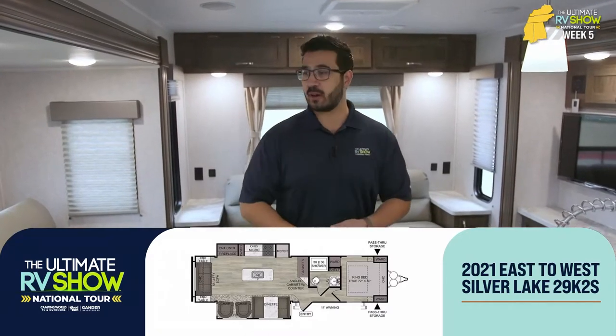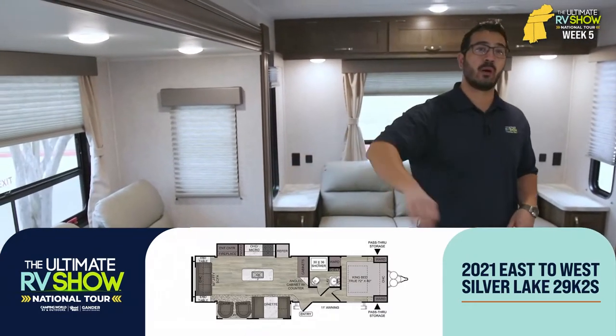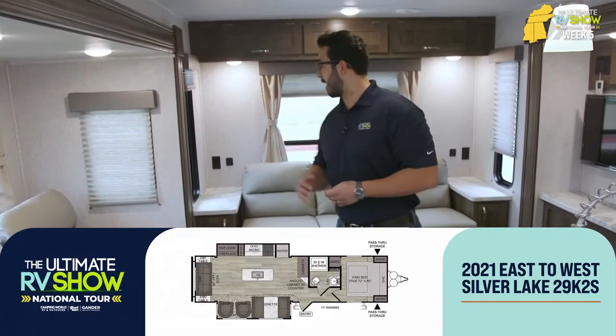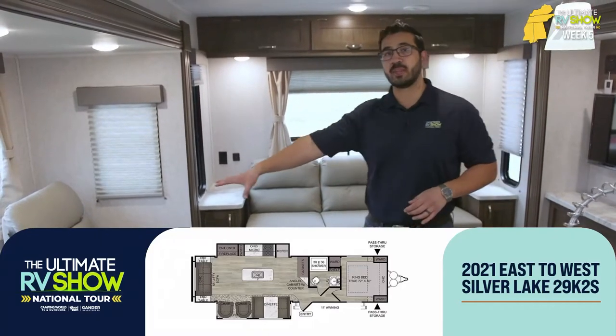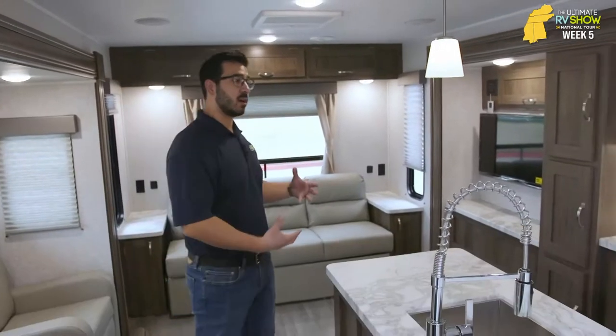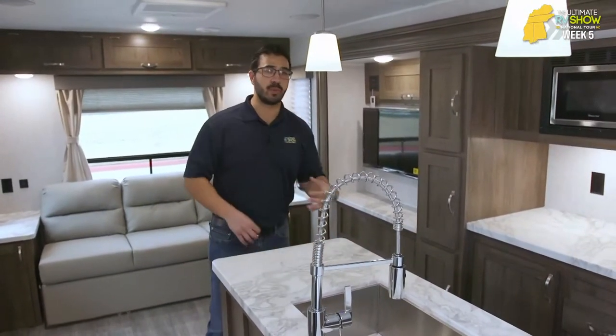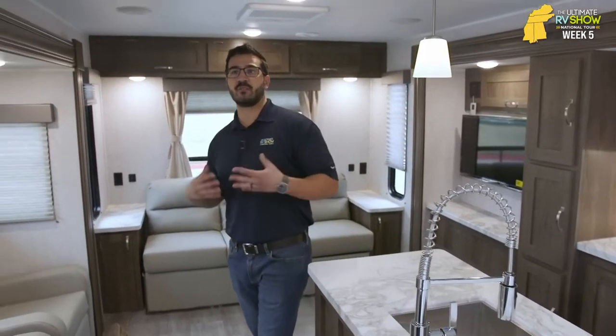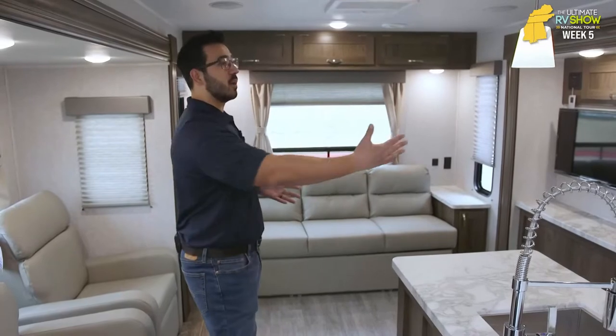The reason this is so good for entertaining is because you have a lot of seating all the way around. Whether you're sitting in the dinette, in the recliners, or back on the sofa, everyone can be involved in the conversation — even if you're watching TV, talking, or preparing a meal, making some drinks. Everyone is involved in this main section. It's a very open concept, like the open floor plans we see on the residential side. That is exactly what you have here in the East to West Silver Lake 29K2S.